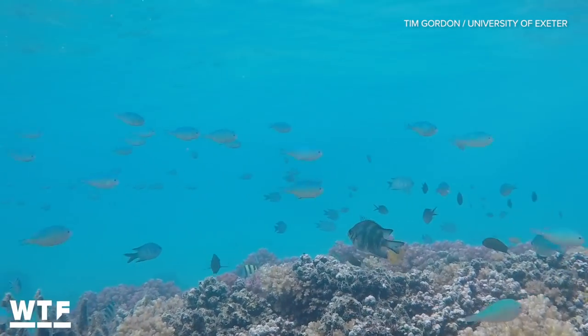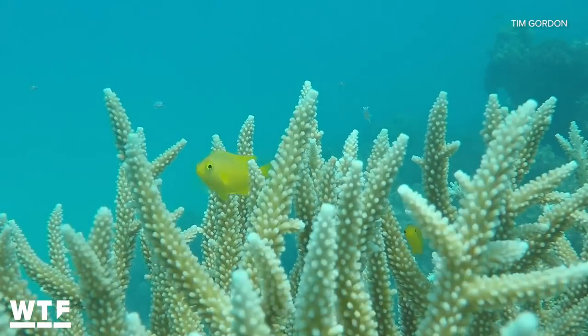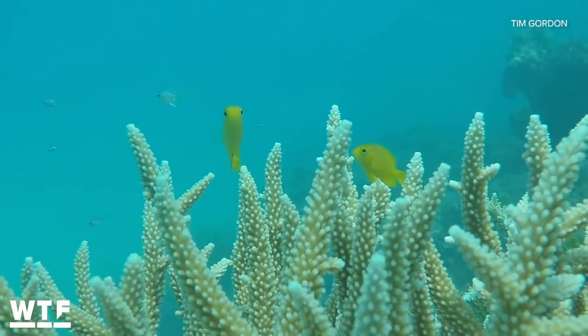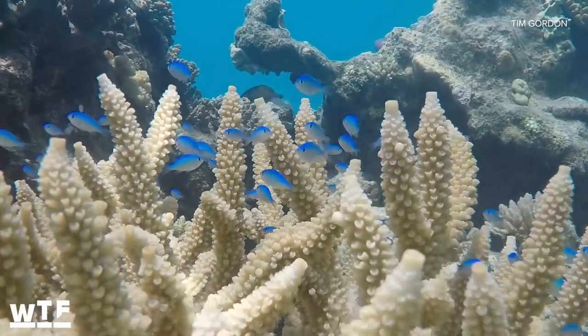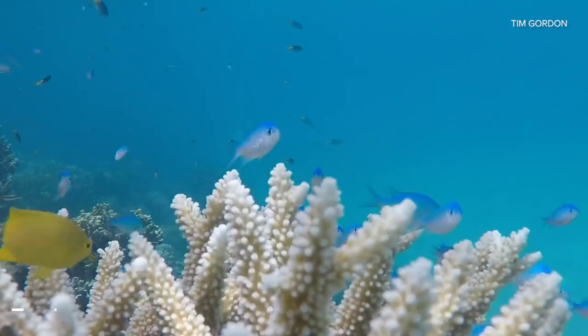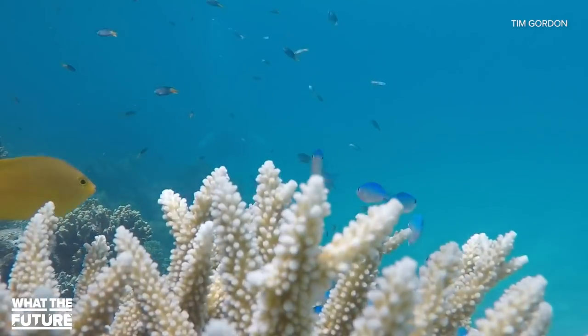Juvenile fish at the start of their life are pretty territorial. They tend to find somewhere to live, settle, and then stay there. That's really useful for this experiment and for this technique in general, because if we can convince a fish that it's worth staying somewhere — that it's worth settling and they survive — then they'll probably stay there for quite a while. That's what we saw in this experiment: they were there for six weeks and created a whole stable community of fish.